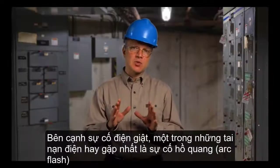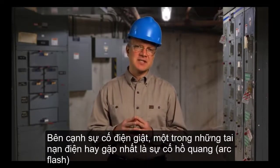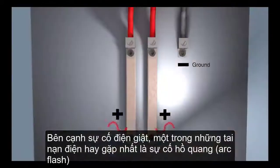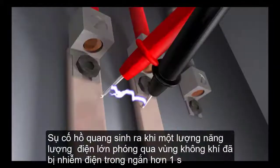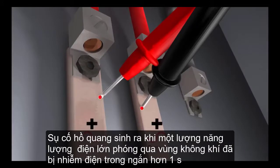In addition to shock hazards, one of the most dangerous situations anyone working with electricity faces is an arc flash. An arc flash is an explosive release of energy from an electrical arc when the electrical current passes through ionized air.